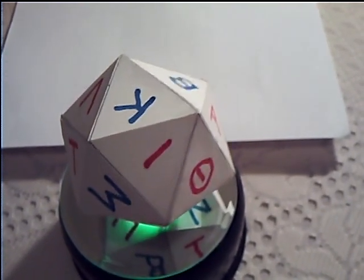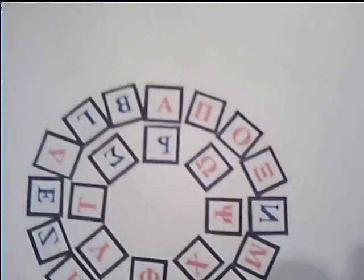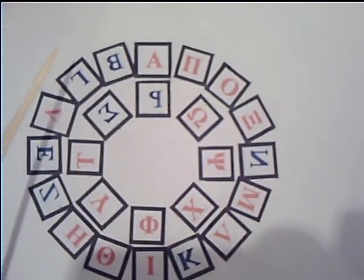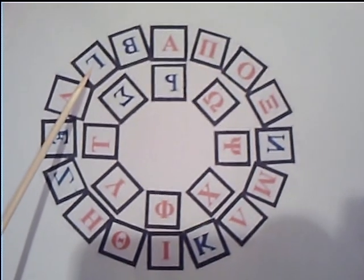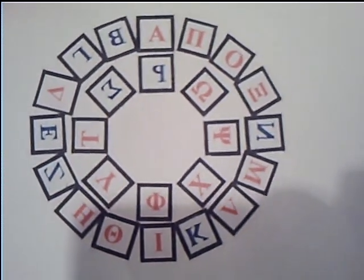This is the same alphabet but laid out flat. There are only two letters in the Greek alphabet which will not re-orientate. One is the P, which is actually an R in Greek, and the other is the gamma, which is an upside down L. Those are the only two letters in the Greek alphabet that will not re-orientate.